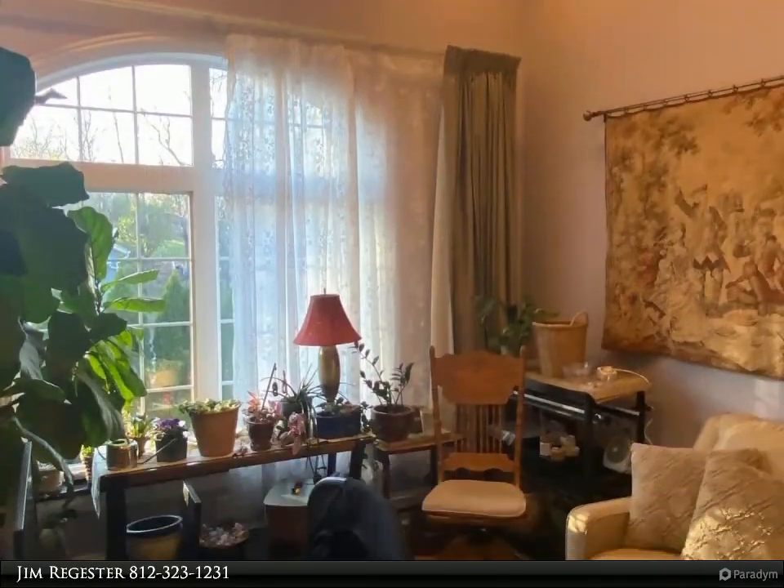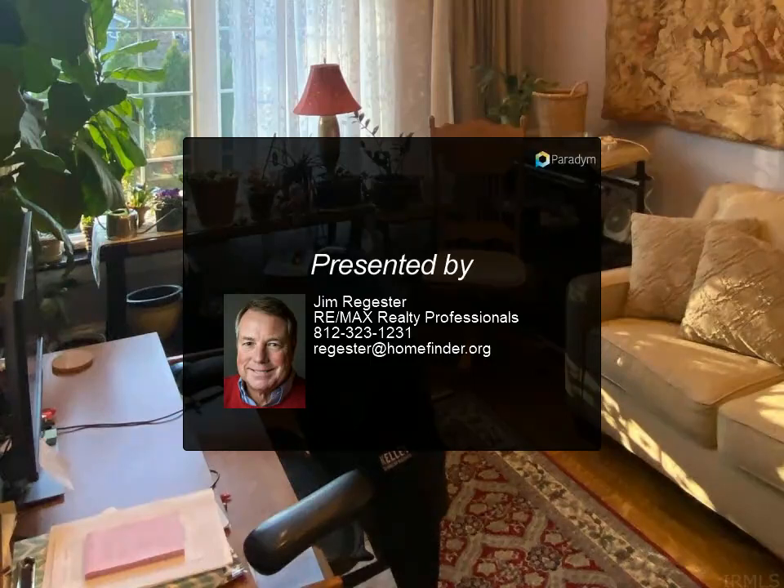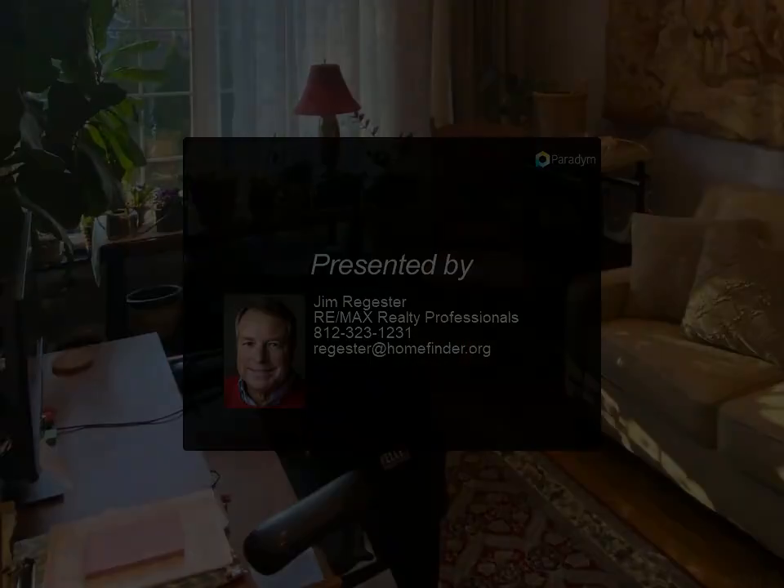Six blocks to downtown Bloomington and nine blocks to IU campus. 0.7 acre multifamily land is also separately available. All income and expenses are projected.